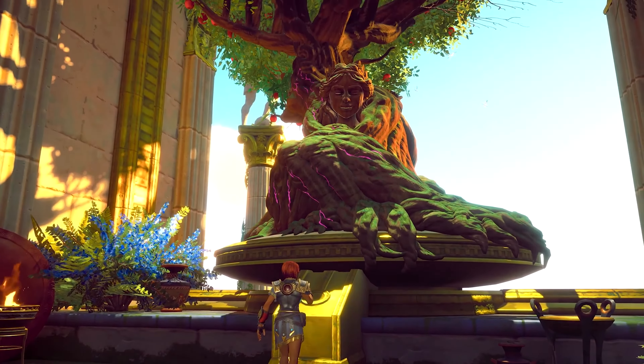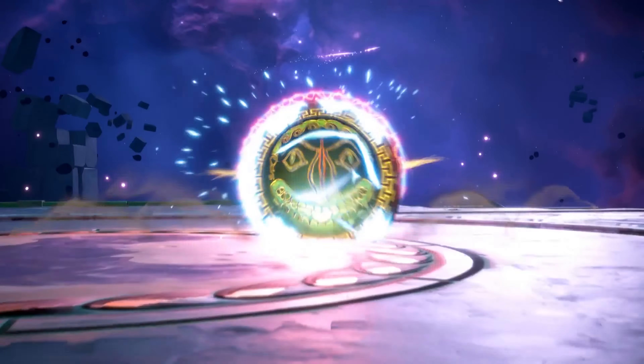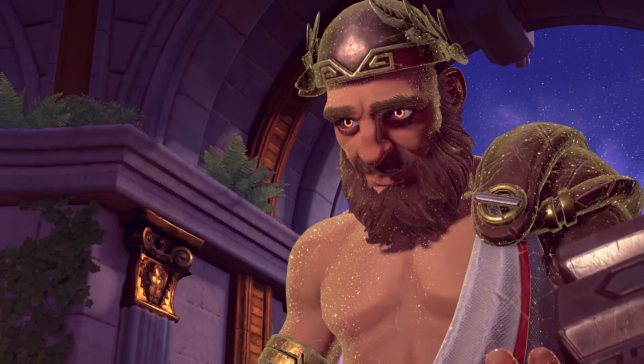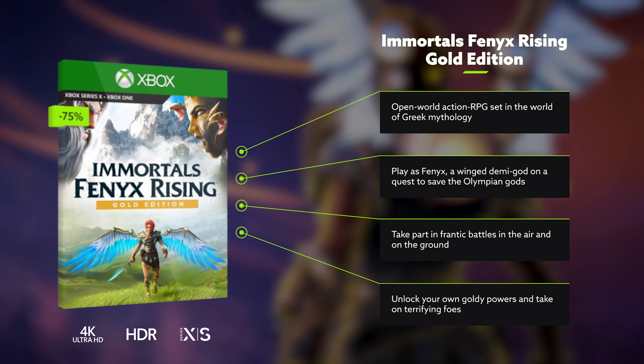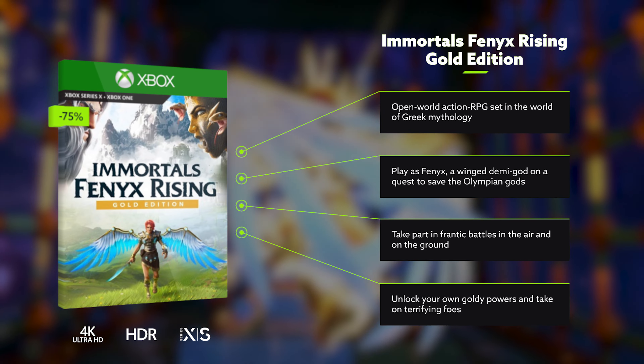It's definitely a world worth saving too, with Immortals Fenyx Rising delivering a truly next-gen experience, complete with Dolby Atmos to bring out those heavenly sounds and 60 FPS to keep the game running as smooth as Ambrosia. Available on Xbox and PC Game Pass, and also an almighty 75% off in this week's sale, Immortals Fenyx Rising is one for the ages.